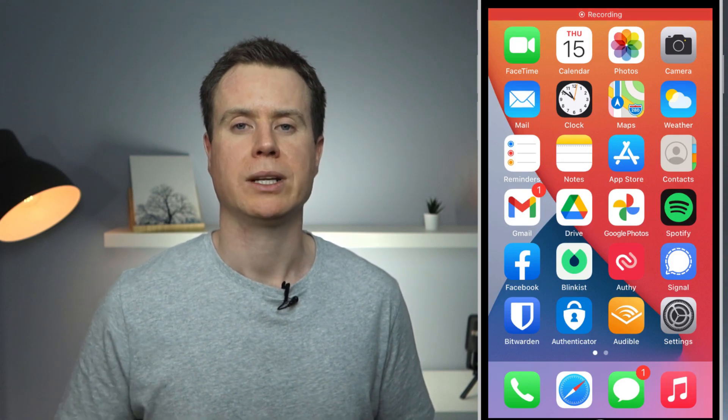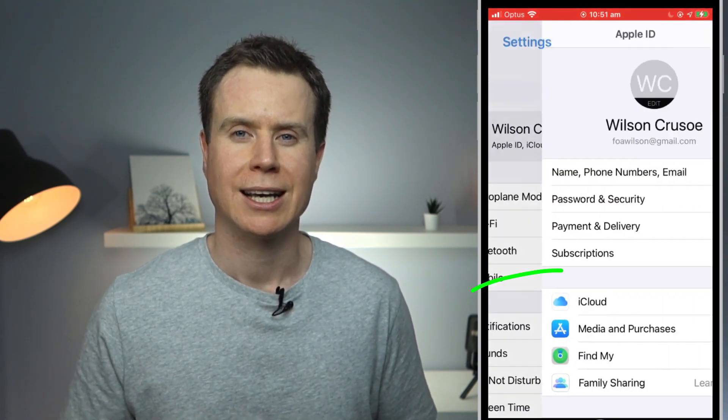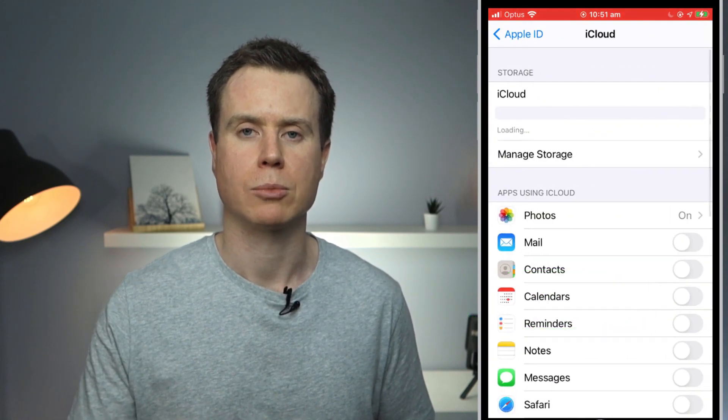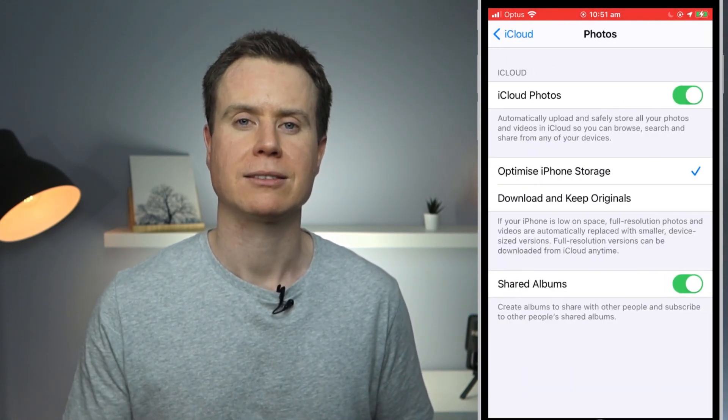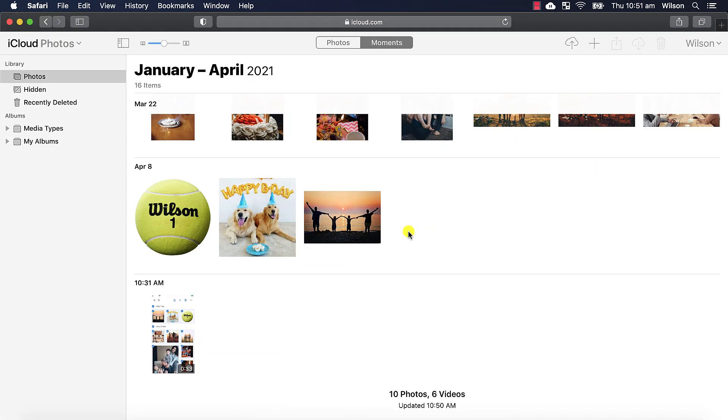You can check this by opening the Settings app, clicking on your name, choosing iCloud, and seeing if the Photos option is enabled. If it is, browse to iCloud.com, log in, and open the Photos app to see if a copy of your photos has been backed up.